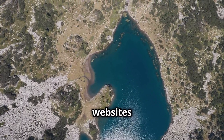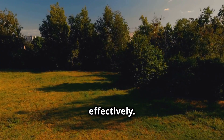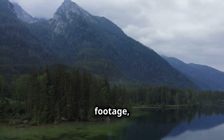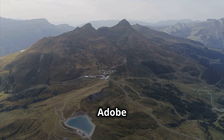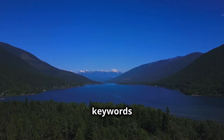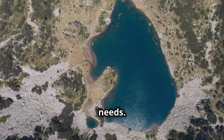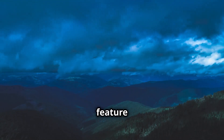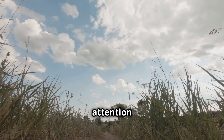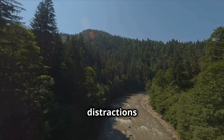With numerous stock footage websites available, it's essential to know how to navigate this digital landscape effectively. Identify reputable websites that specialise in high-quality drone footage, such as Shutterstock, Adobe Stock, Pond5, and Getty Images. Use keywords and filters to refine your search and find the perfect footage. Take advantage of the preview feature to watch a low-resolution version before downloading, and pay attention to details like camera angles, lighting, and any potential distractions in the background.